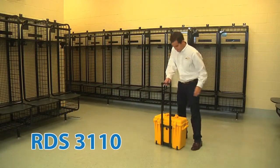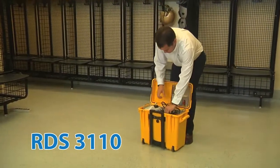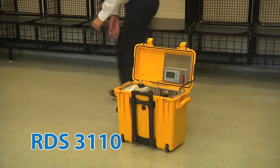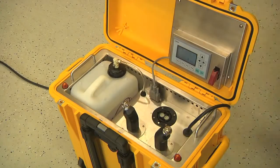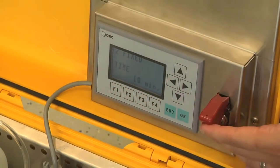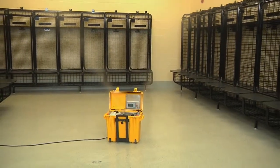The RDS-3110 is AeroClave's most versatile decontamination product. The RDS-3110 is lightweight, easy to transport, and simple to use. The RDS-3110 was designed to provide facility managers, coaches, and trainers with a quick and effective decontamination solution in any environment.